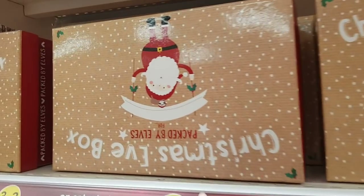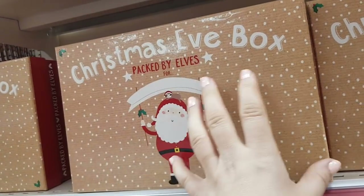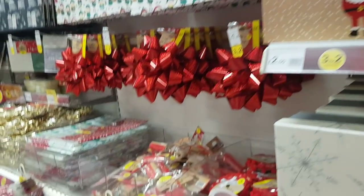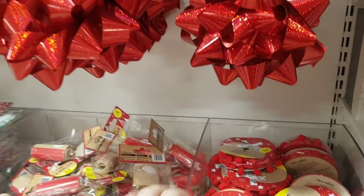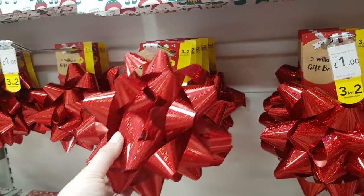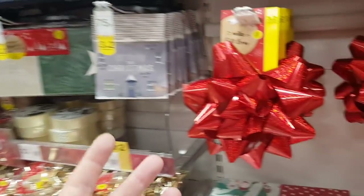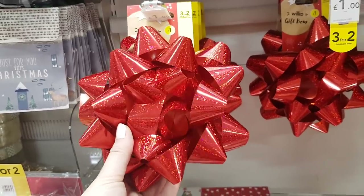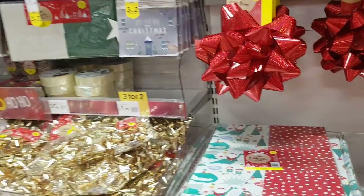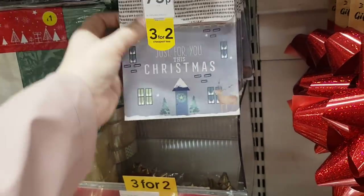They've got Christmas Eve boxes here at £2.50, kind of like a shoebox shape — not too big, so you can put a few bits in those if you're starting to do a Christmas Eve box. There's some pom-pom ribbon at two pounds. Look at the size of that bow — that'd be great on a bike or a really big box! Or maybe you've got a small present you want to make a big deal of. There's a cute gift bag that looks like a house for two pounds.